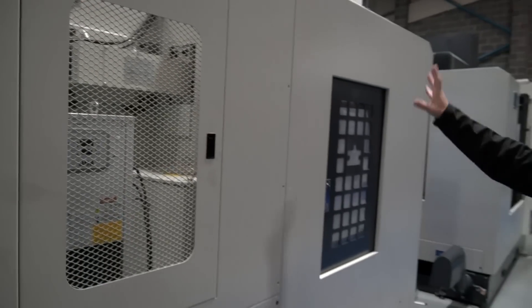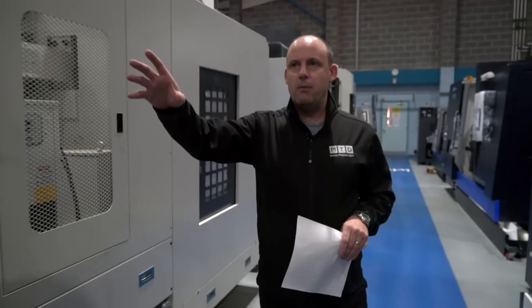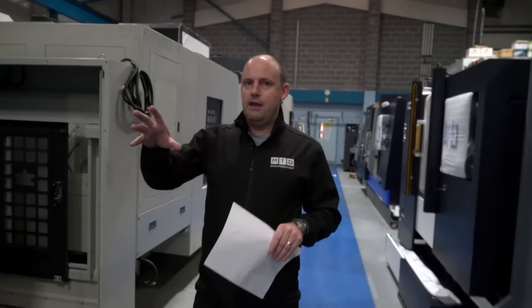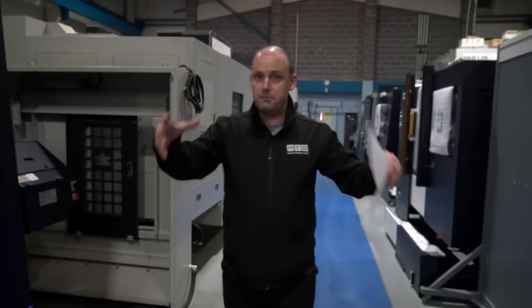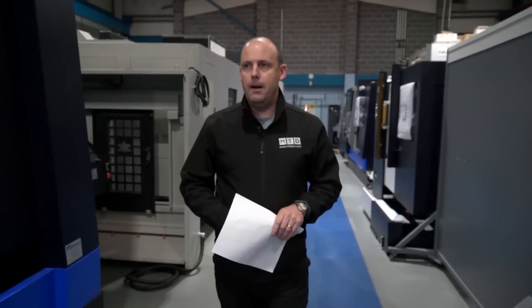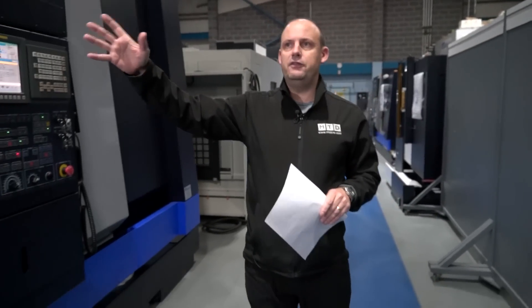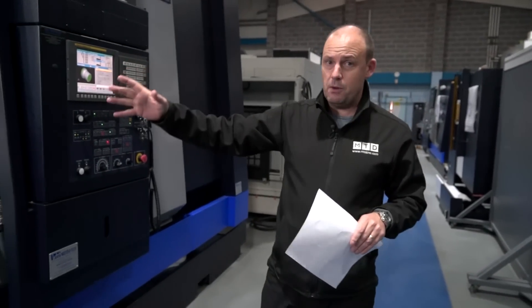There's another milling machine on my right, but the front isn't facing us, so we're going to move swiftly on to what has to be a bit of a jewel in the crown. If you're into larger turned parts, shaft work, exotic materials, hard materials, or wheels, then this Hitek 850L YMC is also available in stock.